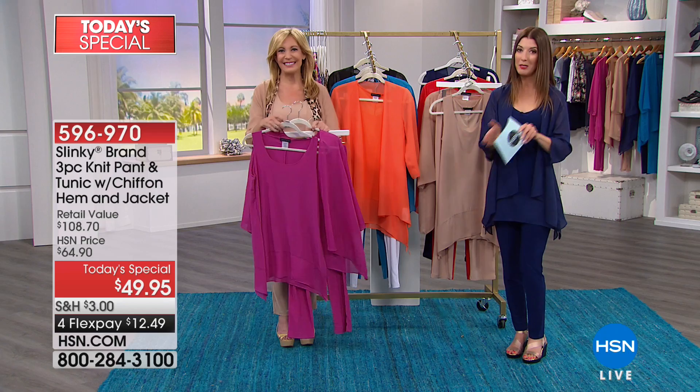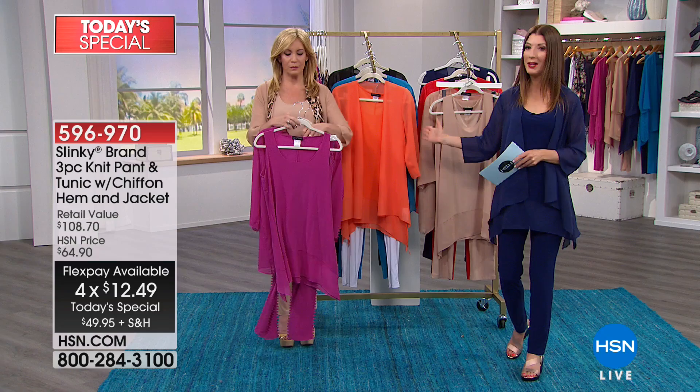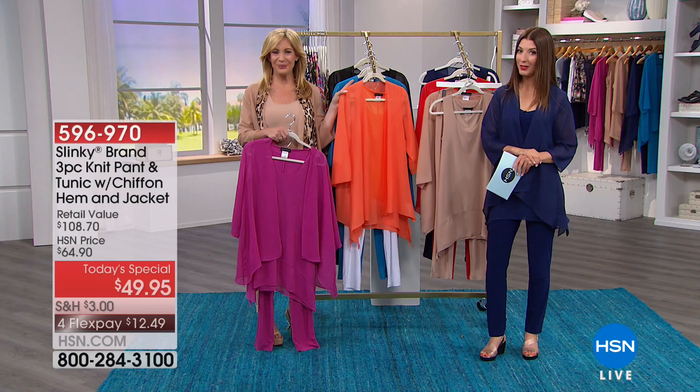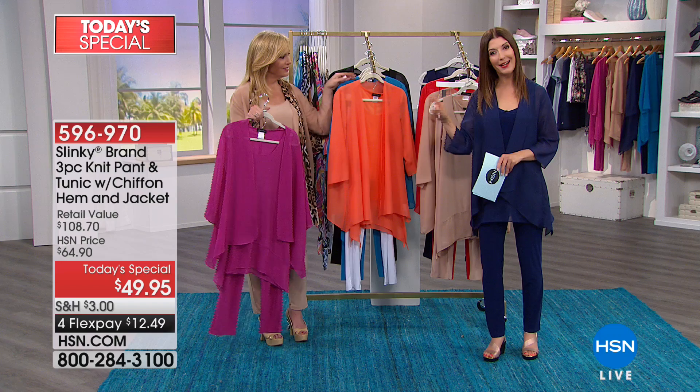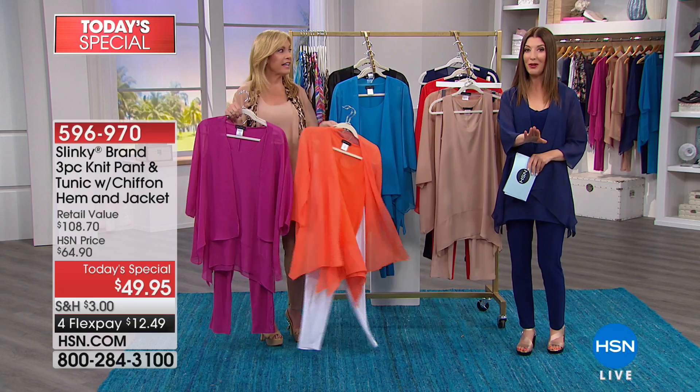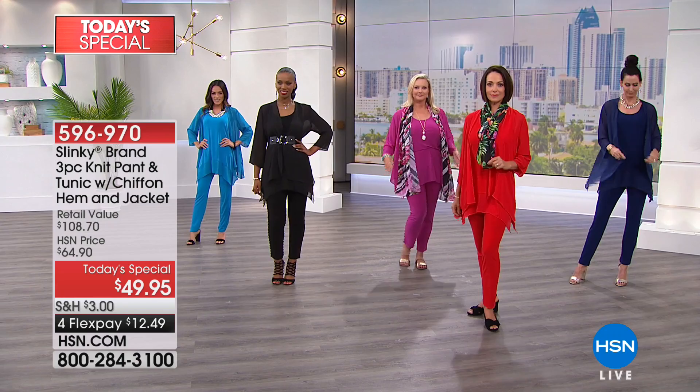If you decide to buy two of these sets today — a lot of you will want at least one in black and then maybe one in a fun color — put that on your HSN credit card. We're going to give you $20 back. For any purchase of $99 or more on your HSN credit card, we will save you $20 at the checkout line. Use coupon code 186310. You can use that coupon as many times as you want today. So for every two sets you buy, you're getting $20 off — that's like getting a three-piece set for under $40, about $13 per piece.